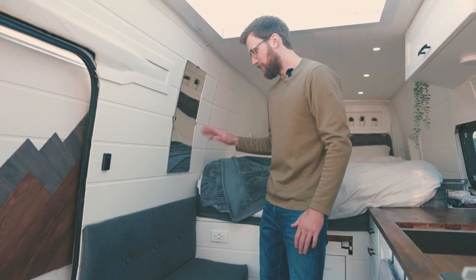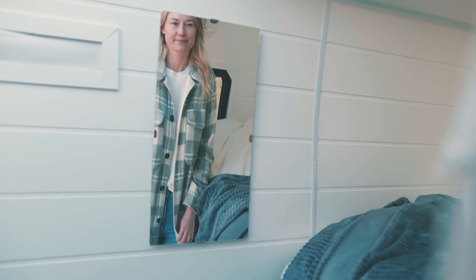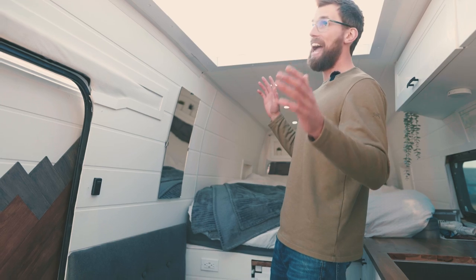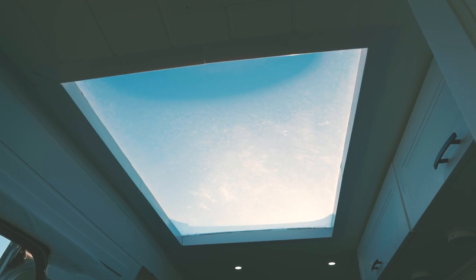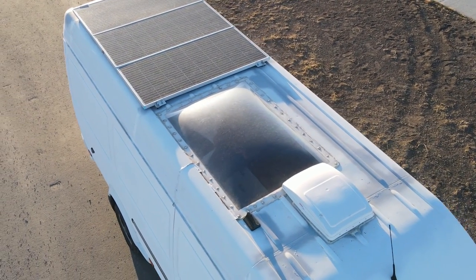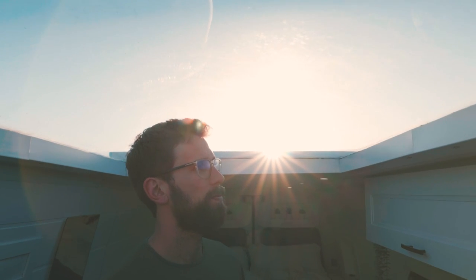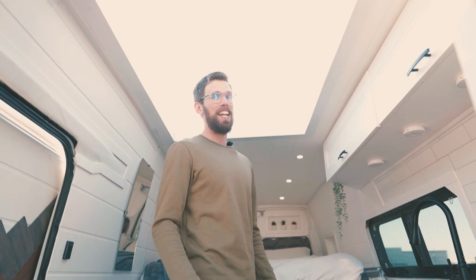We have a mirror, which Dave can't say he uses a lot, but Kaylee really likes it — it does come in handy, just because it's nice to get ready and be able to look at yourself. Above the mirror we have our skylight, which was a bit intimidating to install — basically had to cut a massive hole in the roof. But it works out great: being six-three, Dave can stand up fully and stretch out. It's our favorite part of the van for sure. At night in the mountains you can look up and the stars are just all across the sky.